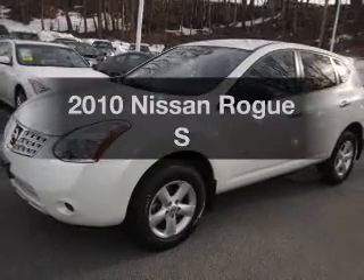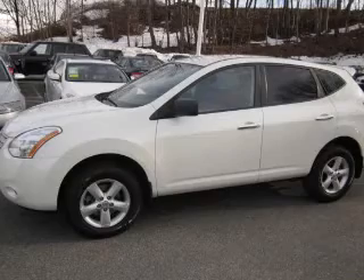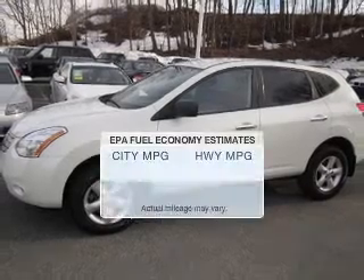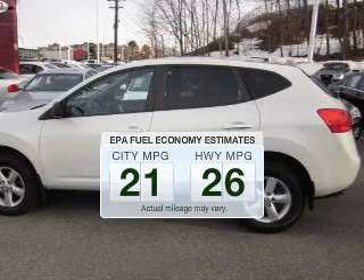Get noticed in this 2010 Nissan Rogue. Travel the roads in style and comfort in this great vehicle. In the city or on the highway, you'll spend less time at the pump with this fuel-efficient vehicle.